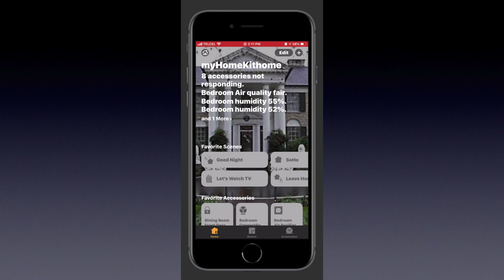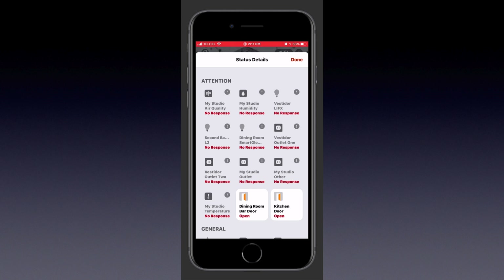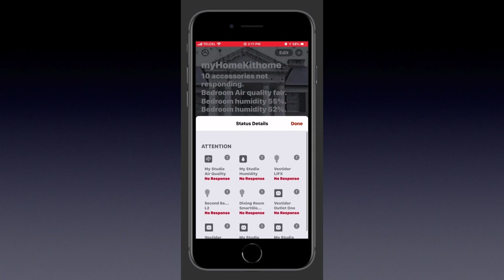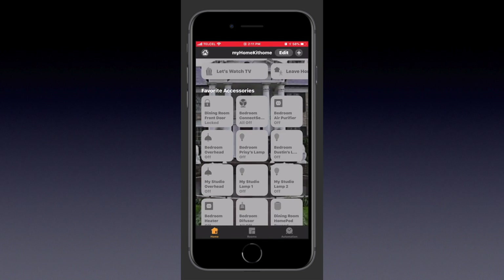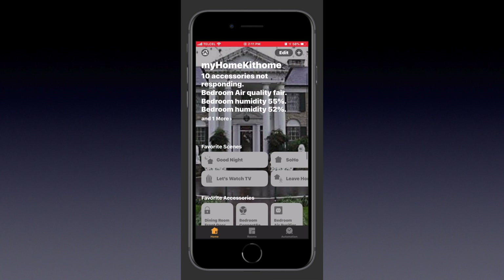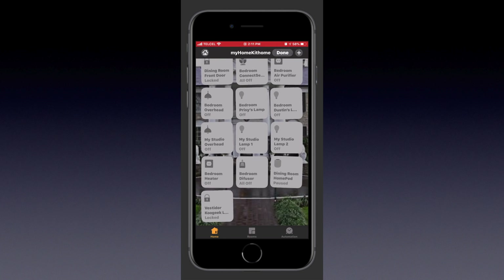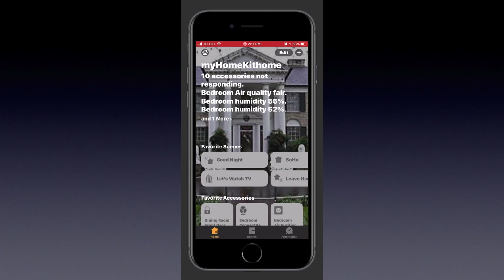Our navigation is a little bit different. We can actually swipe down to get out of a menu now, which I find a little bit confusing and a little bit annoying — we'll look at that in the next episode. The status menu hasn't changed much; it's just information on any accessories that need attention or to see how they're behaving. Editing our control center controls is exactly the same — we tap edit and get our little wiggle, and we can move around our scenes and accessories.